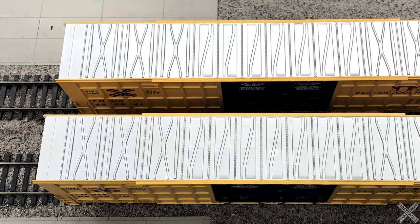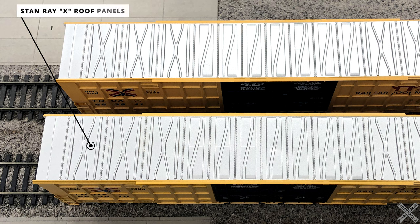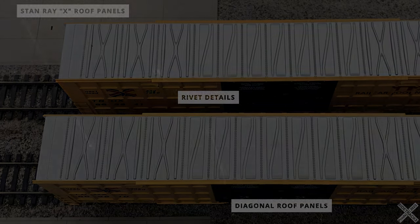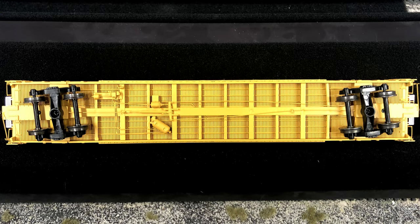The roof at first glance appears plain and ordinary, but it's actually pretty neat. Three of the roof panels on each side feature the Stanray X-style panels, while the interior panels are more of the traditional diagonal style. These two different styles of roof panels really give a split look to the roof — a nice attention to detail from Atlas. The vertical ribs connecting each panel also have good molded-on rivet detail, though you have to get relatively close to notice them.